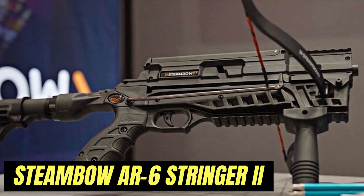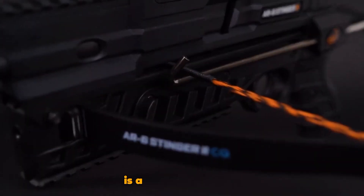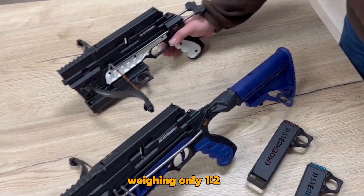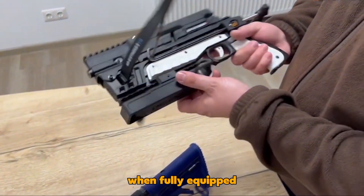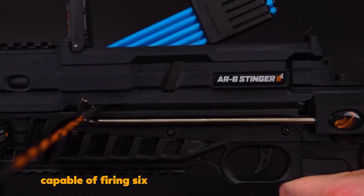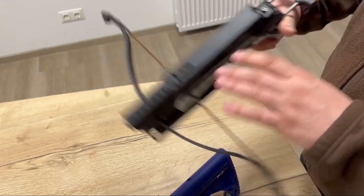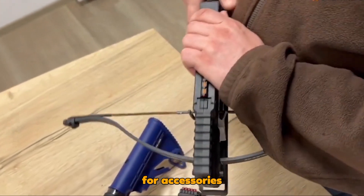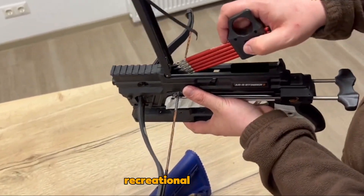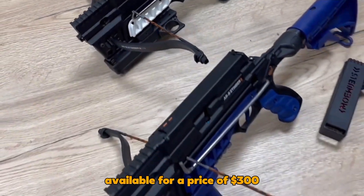The Steambow AR-6 Stinger I is a modern crossbow with a unique design. Weighing only 1.2 kilograms when fully equipped, it claims to be the fastest multi-shot crossbow available, capable of firing six arrows in as little as 20 seconds during target shooting. With Picatinny rails for accessories like laser designators and flashlights, this crossbow suits recreational shooting, sports, and hunting, available for a price of $300.